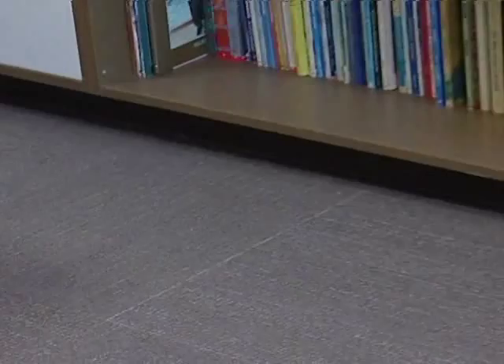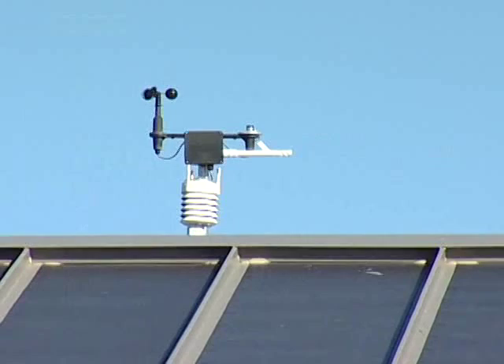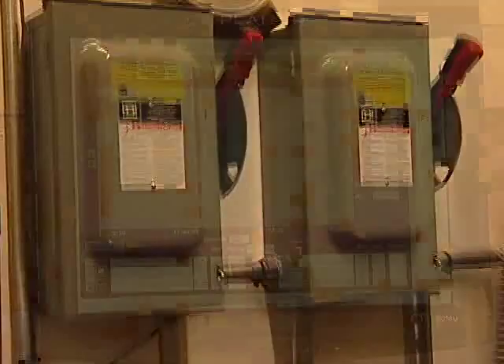Part of our program for building sustainably was to bring it into the educational curriculum as much as possible. This is one vehicle by which we do that. We established control systems that monitor the weather, the heating and ventilation system, electricity efficiency, and we put them all on a computer so that students, faculty, or visitors can access and see how the building is actually responding.